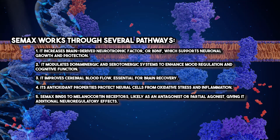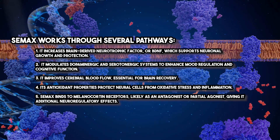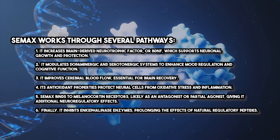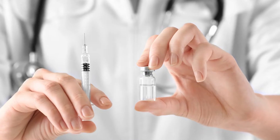Its antioxidant properties protect neural cells from oxidative stress and inflammation. CMAX binds to melanocortin receptors, likely as an antagonist or partial agonist, giving it additional neuro-regulatory effects. Finally, it inhibits enkephalinase enzymes, prolonging the effects of natural regulatory peptides. These combined actions make it a multifaceted therapeutic agent.